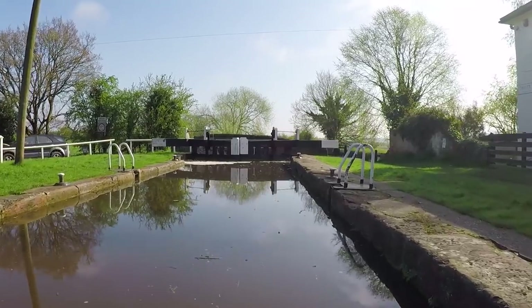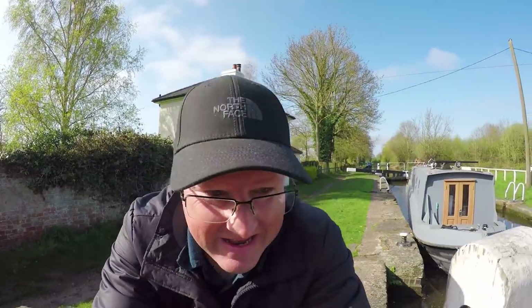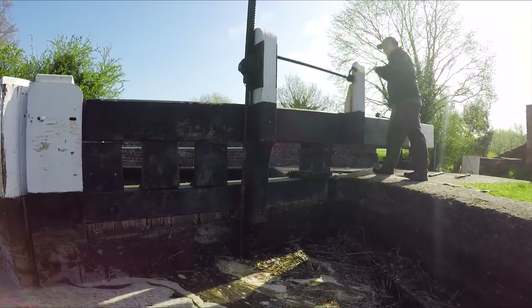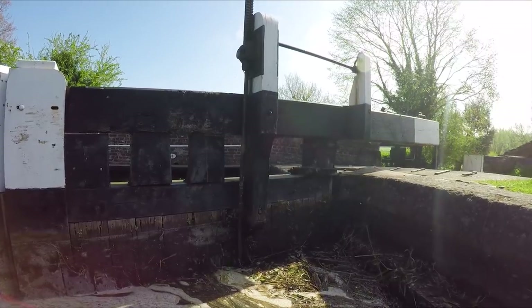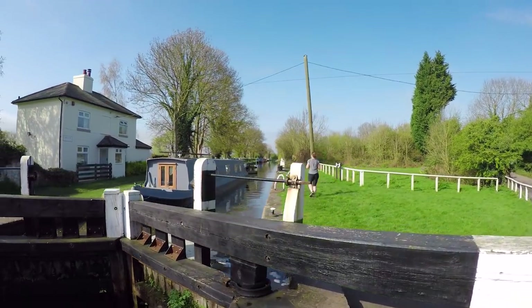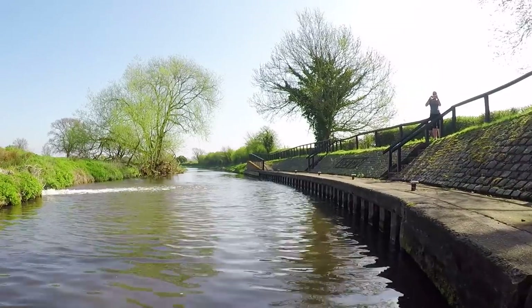Weston Lock is situated just south of the Derbyshire village of Weston-on-Trent. Whilst I was navigating through the lock, a lady came over and asked if she could take some photos of Alice for a school project. That school project turned out to be a bit of a Derbyshire tradition called well dressing. Wells and water sources are decorated with various designs,